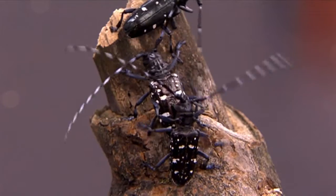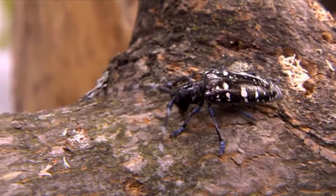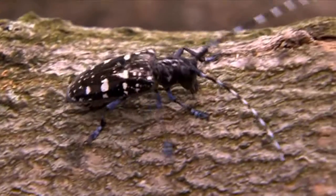This beetle is really striking — it's something you really can't miss. It's black and white with very large antennae. The adults can be quite variable in size, typically between two and four centimetres in length.